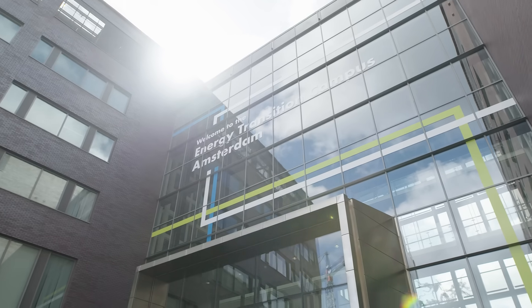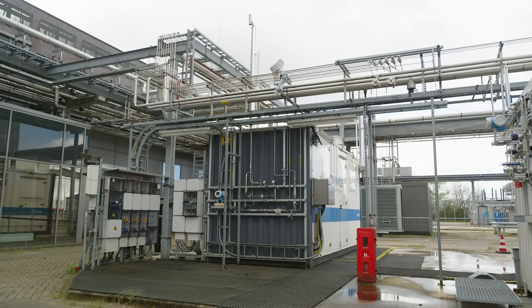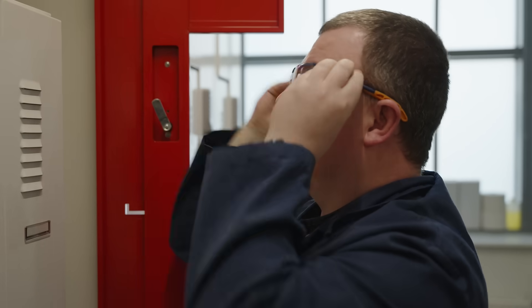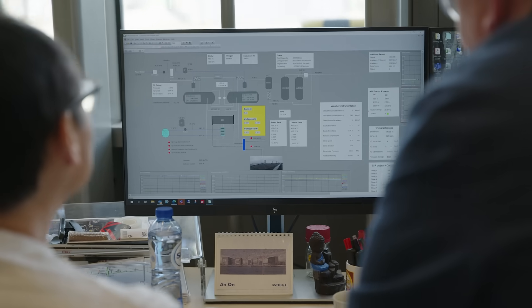Being able to test and demonstrate these technologies is very important. For example, here in the Energy Transition Campus Amsterdam, we have a renewable hydrogen supply chain demonstration where we have solar panels on the roof connected to an electrolyser and to two customers. With this, we can really understand the intermittencies and the dynamics at play — whether that's the day and night cycle of renewable power generation, the continuous demand of an industrial customer, or the very discontinuous intermittent demand of a mobility customer — and how we can tie these together into one fully functioning system.